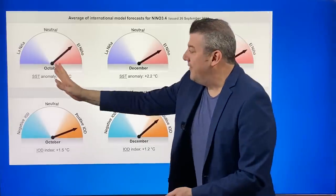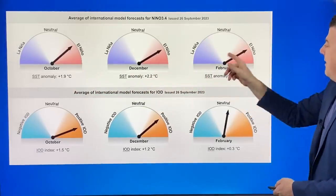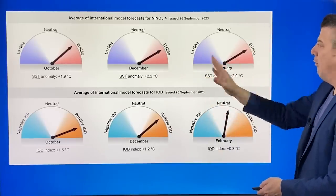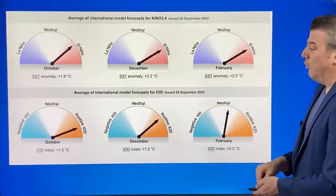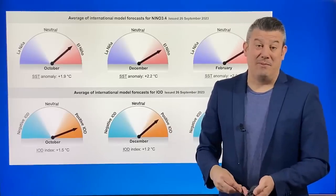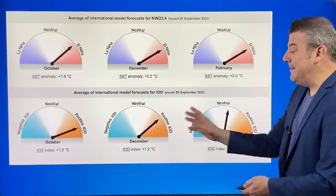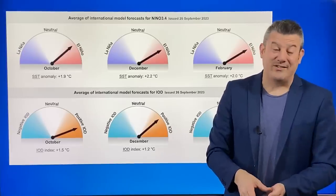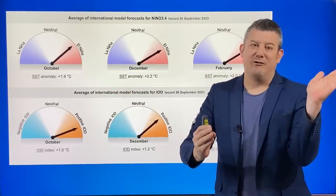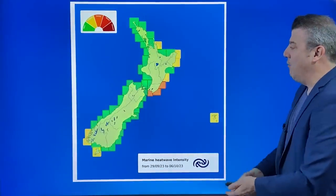Looking at the average of international models — the model of all models — from the Bureau of Meteorology out of Australia, El Niño is shown here for October, strengthening further into December, and even in February very little difference between December and February. We're pretty much in the same place right through summer and into autumn. We've also got the Indian Ocean Dipole — for those who don't know, that is like the Indian Ocean's version of El Niño and La Niña. Australia has a positive IOD, meaning dry conditions on the western side, with dry weather moving off to the Indian Ocean towards Africa and towards the Americas.